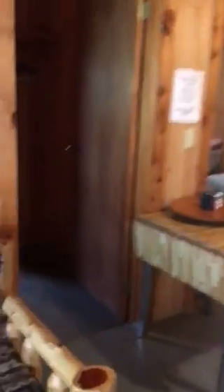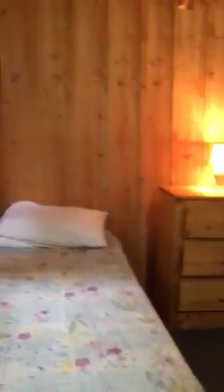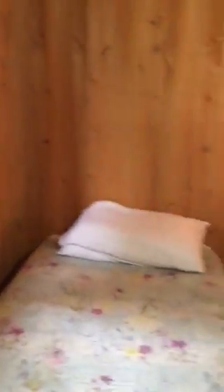We come in and to the left we go into bedroom number one. Then it follows through into a full bathroom with a shower. Then we move into bedroom number two.